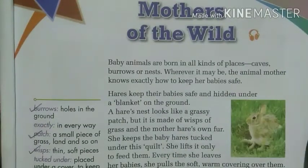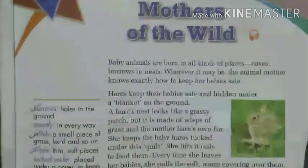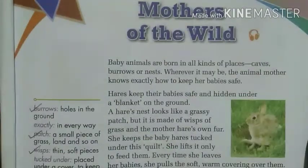Hello students. In this video we are going to discuss the lesson 'Mothers of the Wild.' In this lesson we will see the love of mothers in various ways — the way our mothers love us and take care of us, and in the same way the mothers of animals also love, protect and take care of their young ones. Now let's read the lesson to see how mothers protect their babies.